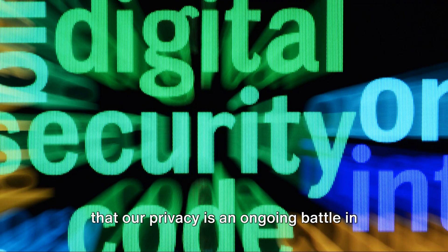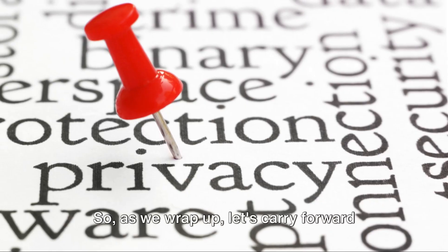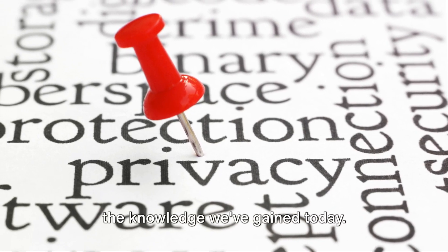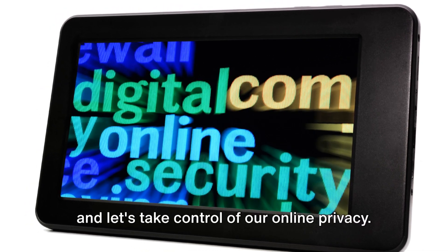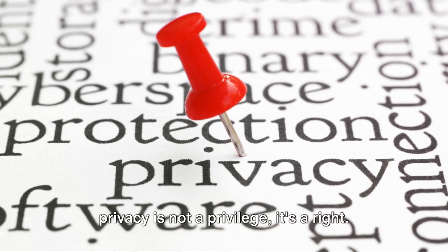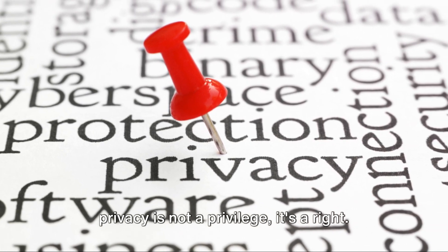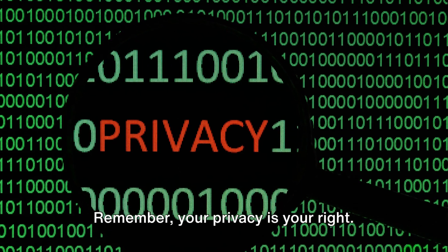It's a continuous process requiring constant vigilance and an understanding that our privacy is an ongoing battle in the digital world. So as we wrap up, let's carry forward the knowledge we've gained today. Let's be proactive, let's be vigilant, and let's take control of our online privacy. Because at the end of the day, our privacy is not a privilege — it's a right. And it's a right worth fighting for. Remember: your privacy is your right. Take control and protect it today.